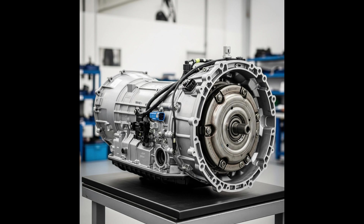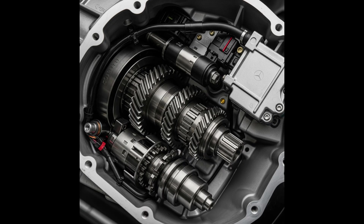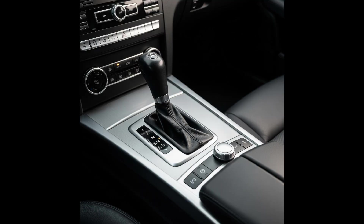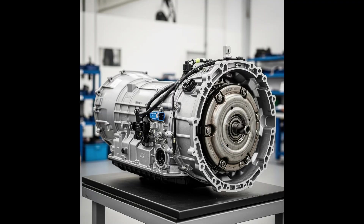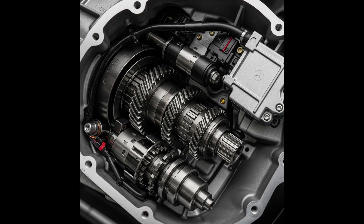Despite its many advantages, the 7G Tronic gearbox, especially in the early years of production, had some problems mainly related to the electronic gearbox controller, the so-called control board. Problems with the mechatronics — the electronic module — is the most common and costly failure. The speed sensors Y3-8N1, Y3-8N2, Y3-8N3, pressure sensors, or other elements of the control board are damaged. This is manifested by jerking, the gearbox going into emergency mode (limp mode), the inability to engage a specific gear, or even the inability to start.